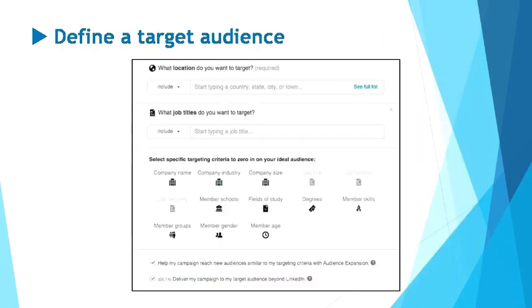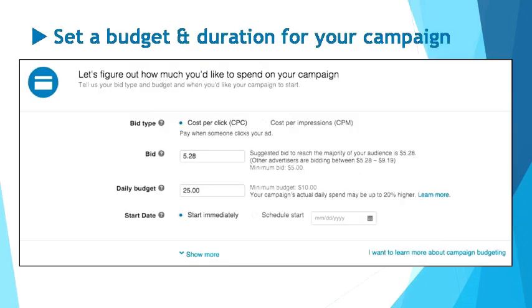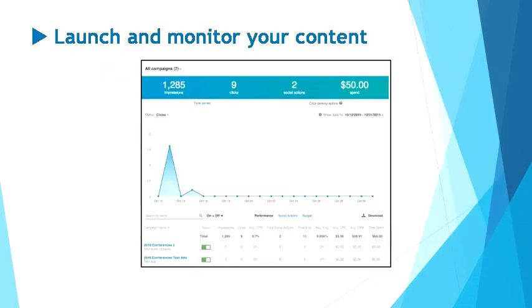Moving on, you'll be prompted to customize the target audience and location of your preference — you need to determine whom you want your content to reach. LinkedIn Campaign Manager enables you to choose from targeting criteria such as location, job title, company name, member age, and more. Then lastly, you have to set a budget and duration for your campaign. You're allowed to select one of two different bid types: CPC, which means pay when someone clicks on your ad, or CPM, which means pay when someone sees your ad. The Campaign Manager will suggest a bid and daily budget, and you can also customize the start date. And you're done — simply click and launch your campaign.